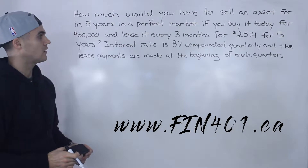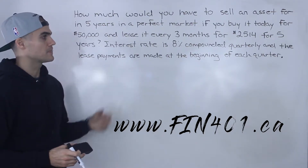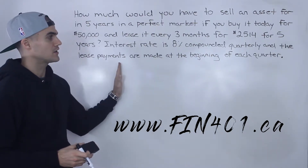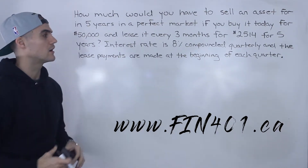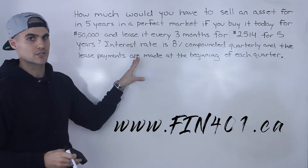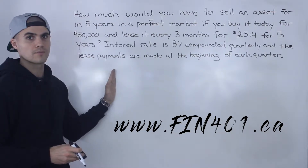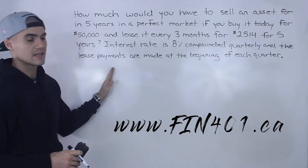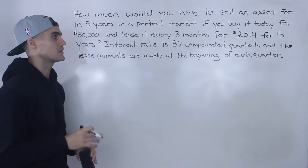Before getting into this question, I want to make a comment about lease payments being made at the beginning of each period. Lots of textbooks and professors don't even write this and just assume lease payments are always made at the beginning of each period — kind of like rent payments, which are usually made at the beginning of each month. So you may want to follow up with your professor: if you see a leasing question and it's not specified whether payments are at the beginning of each period, do you just assume that they are? In this question it is specified, but sometimes it won't be.